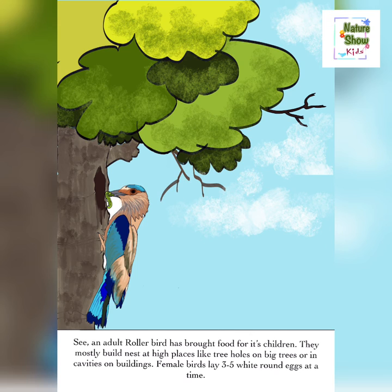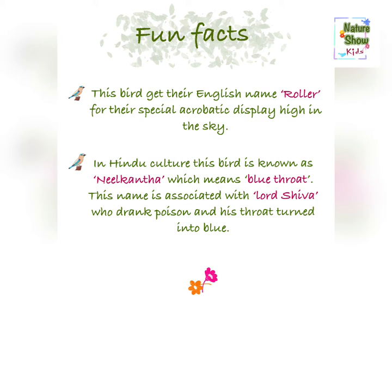Some fun facts. These birds get their English name 'roller' for their special acrobatic display high in the sky. In Hindu culture, this bird is known as Neelkantha, which means blue throat. This name is associated with Lord Shiva, who drank poison and his throat turned into blue.